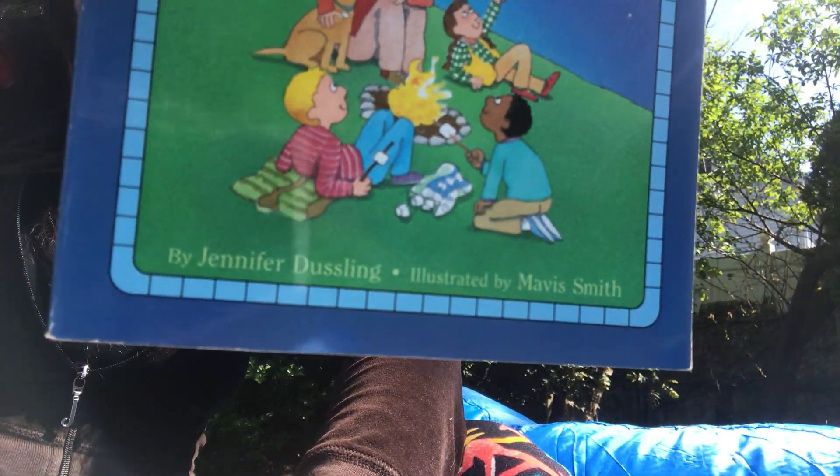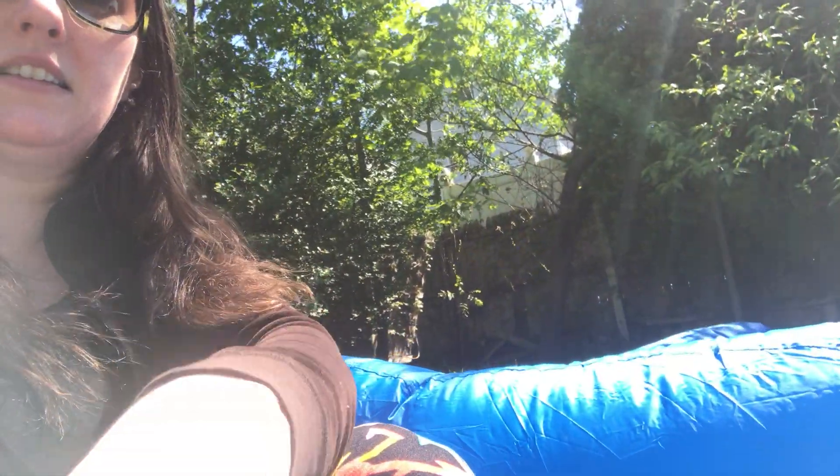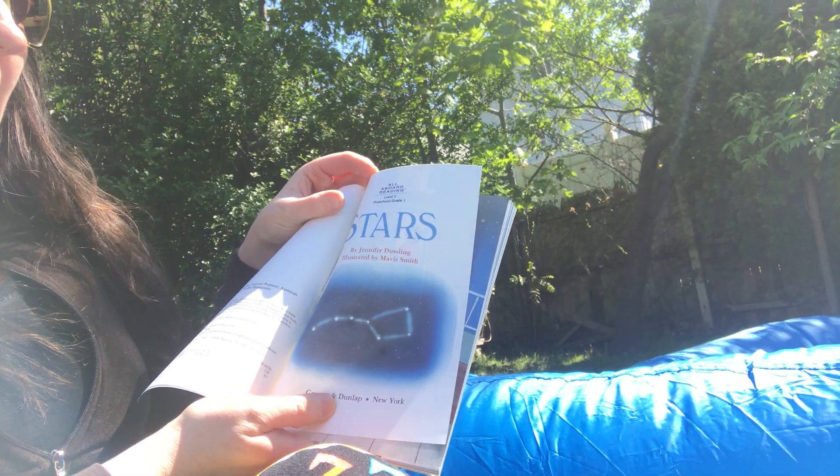Usually on the bottom it says the author or who the book is illustrated by. This one is by Jennifer Dussling. This is a book I read quite often to my students — 'Stars' by Jennifer Dussling.